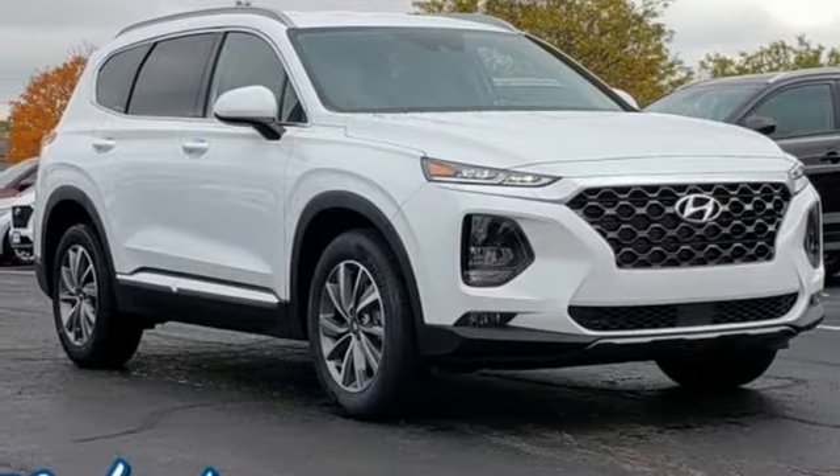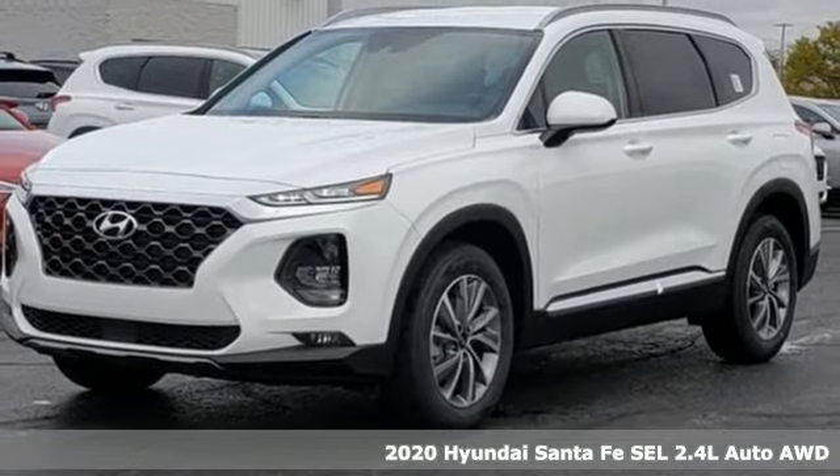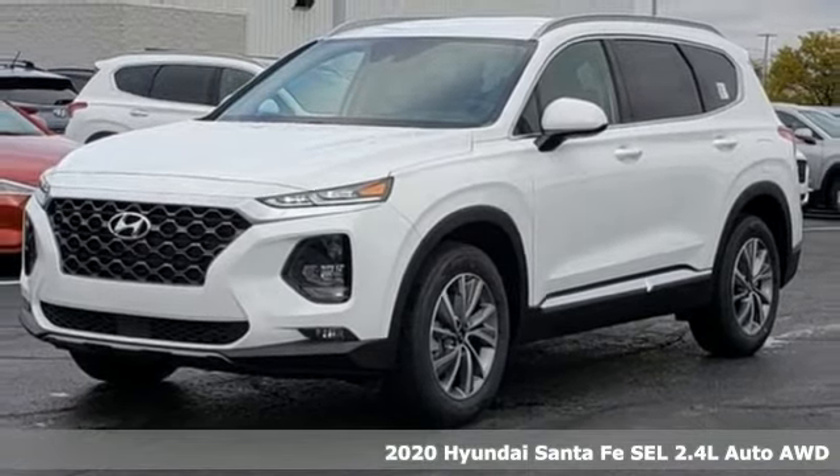It's a new 2020 Hyundai Santa Fe. Comfortable for people, spacious for cargo, and styled to lift standards.